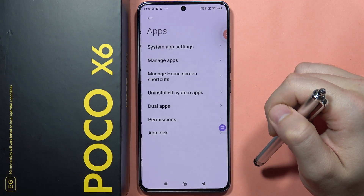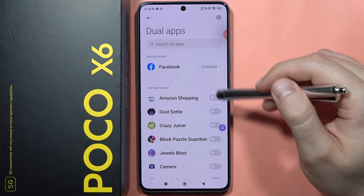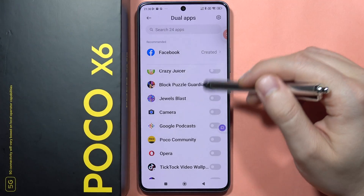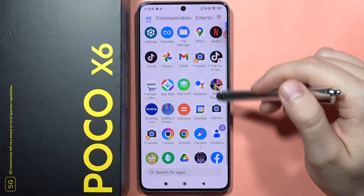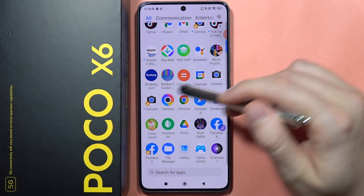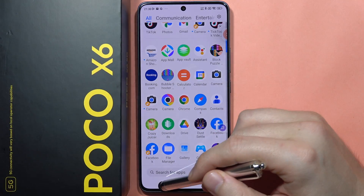From Settings, navigate to Apps, and here you can clone apps on the smartphone. Open 'Dual Apps' and clone your camera, for example. When you open your app drawer, you'll find two camera applications and you can use separate accounts for each one.